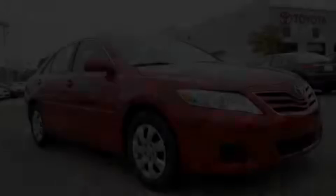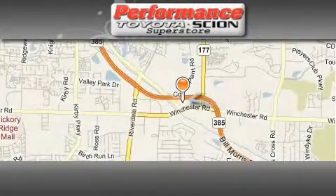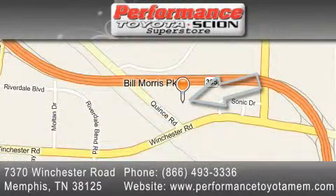Please call today to reserve this vehicle for a test drive. Performance Toyota is located at 7370 Winchester Road in Memphis. Our goal is to exceed all of your expectations to ensure that you'll return for future visits.